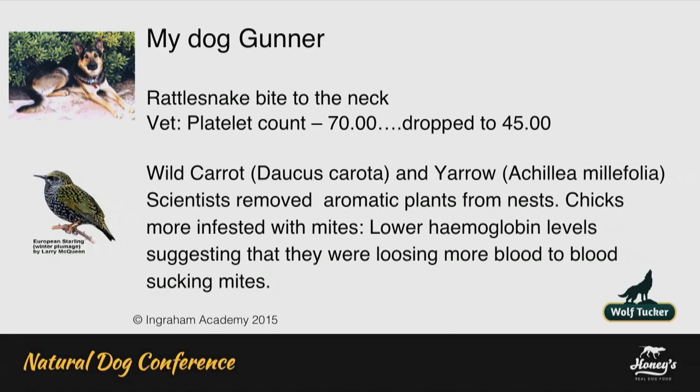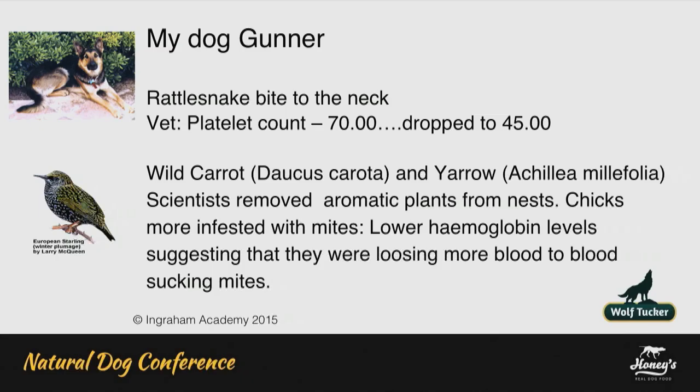The real change came when I was in California and my dog was bitten by a rattlesnake. He came into the garden with his neck swollen out. A healthy dog's blood count is around 200. By the time he got to the vets, it had dropped to 70. He was put on anti-venom all night. He was bitten by three rattlesnakes and he was in a really bad way. In the morning the vet called and said he hadn't responded to anti-venom.